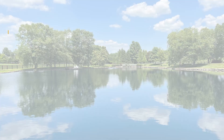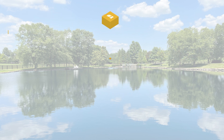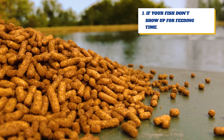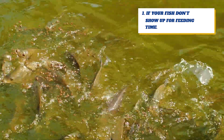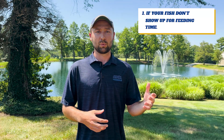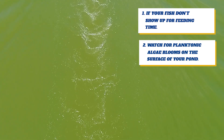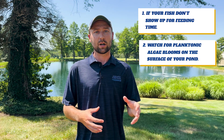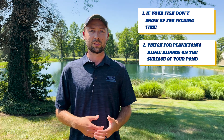Now let's talk about clues you can watch for that indicate a fish kill may be happening soon. First, for those feeding their fish regularly — if you notice they don't show up one day, that's a clear indicator something is wrong. Especially this time of year, it's a good assumption that there are oxygen issues. Next, watch for planktonic algae blooms. If you see your pond water start to get really green and then turn brown, that algae is starting to decompose and using up your oxygen.